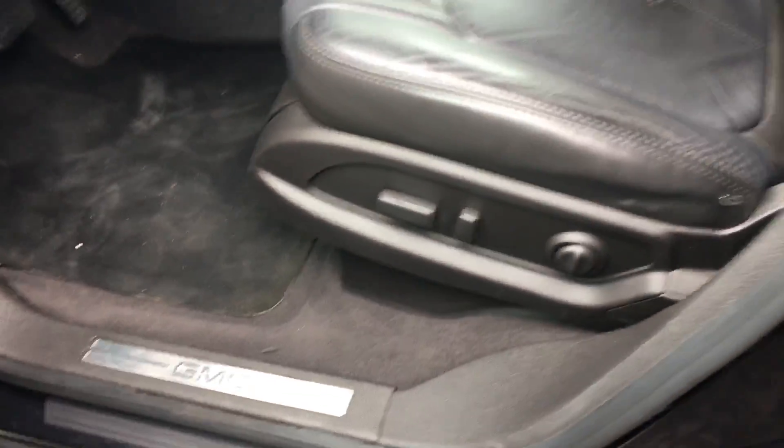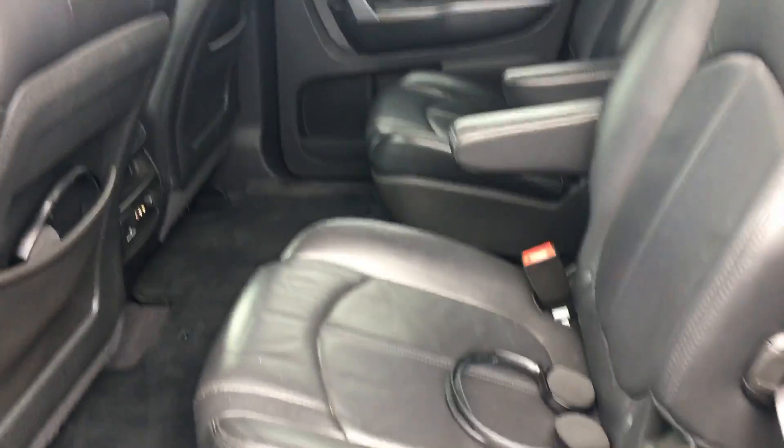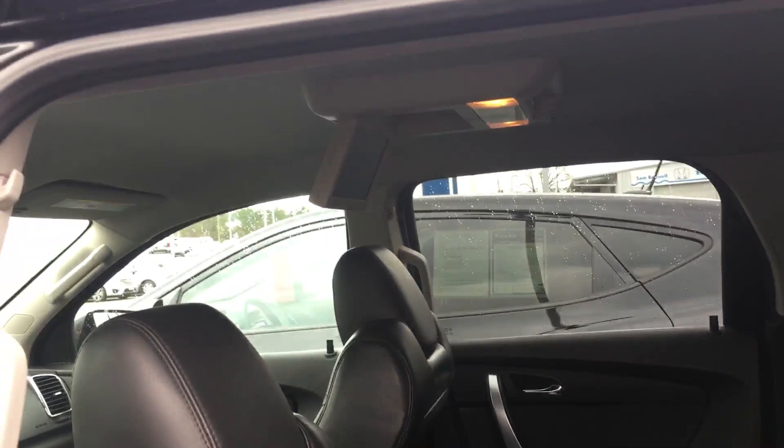It does come with a backup camera and auxiliary port. I'll show you a quick view of the second row. In the second row you do have the captain's chairs along with a DVD player installed in it as well.